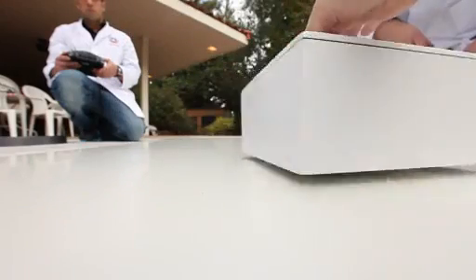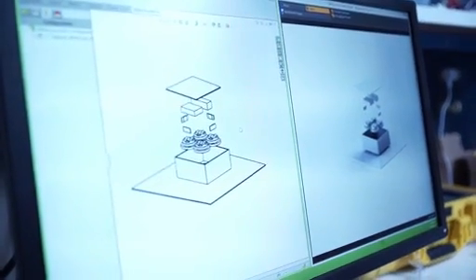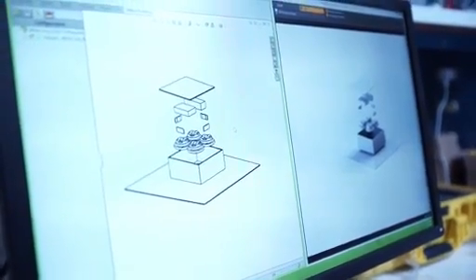One of the options is the Hendo developer kit — the white box. Inside, you'll find a hover engine that you can use to hover whatever you like. You no longer need to be a scientist in the lab to be a part of building the future.